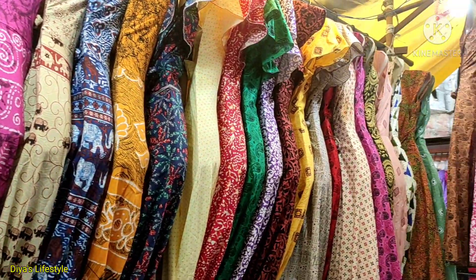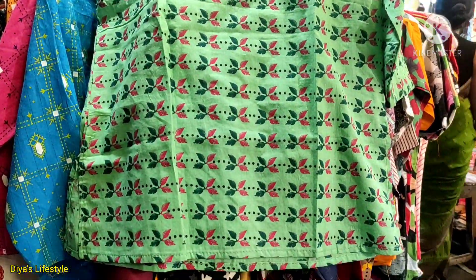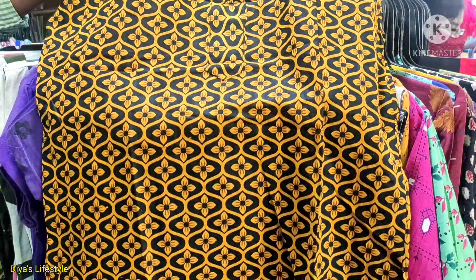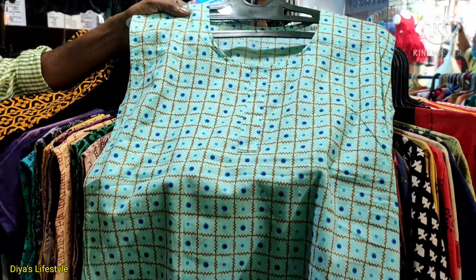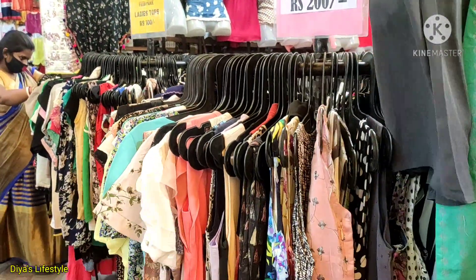I hope you will get a good video and this collection will look good. Let's start the video today. I will share all the landmarks of the shop so that you don't have any problems. The first shop is this.